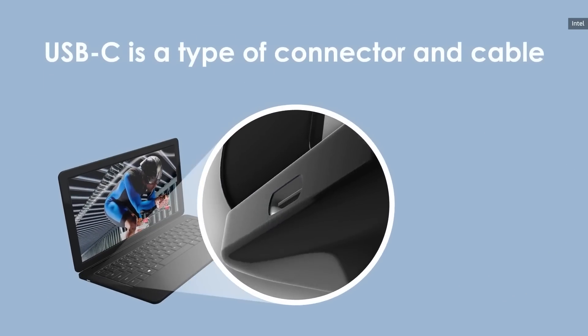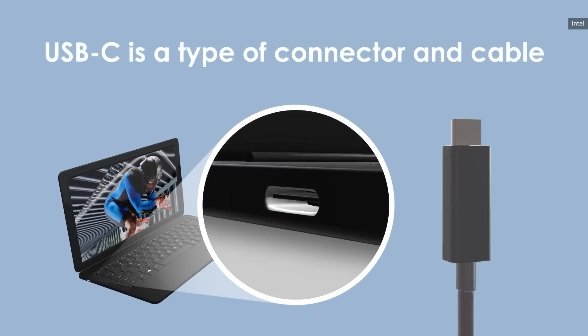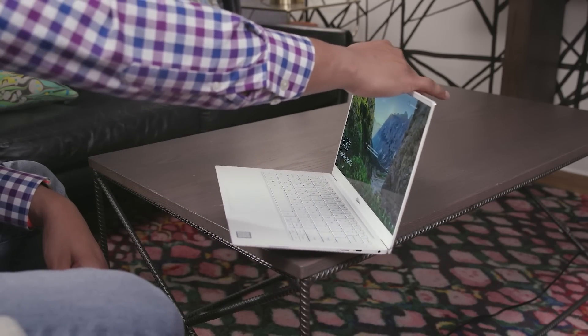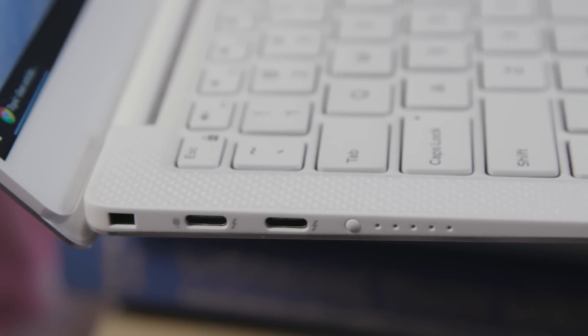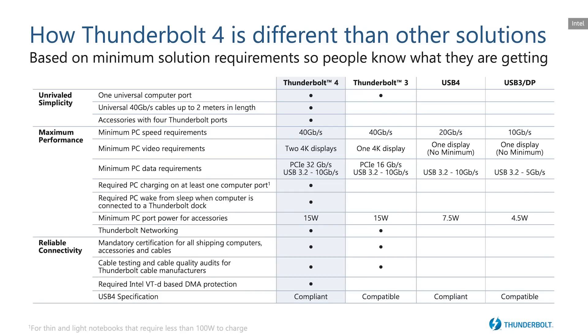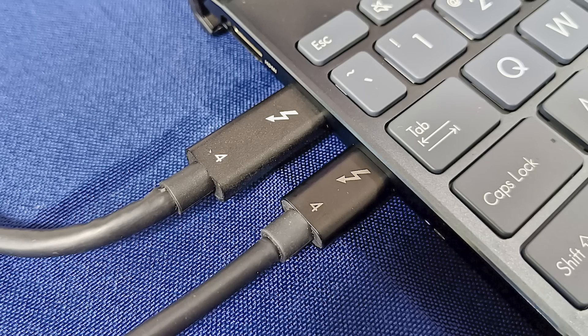Thunderbolt 3 was just much faster, much more convenient, and it was a much slimmer connection because it was on USB-C. So it started appearing in machines from Dell and HP and it was a lot more widespread than the previous Thunderbolt standards. Now at first glance, Thunderbolt 4 doesn't seem like a huge improvement over its predecessor. They both offer a maximum throughput of 40 gigabits per second and they both connect over USB-C, so if you just look at them, you really couldn't tell the difference.